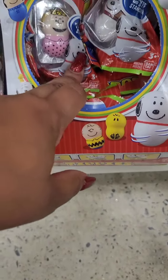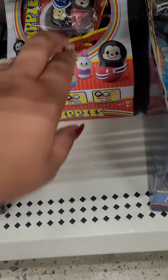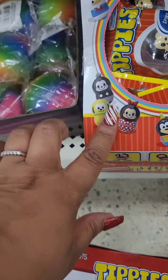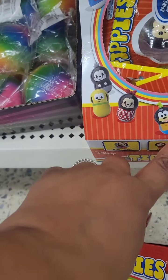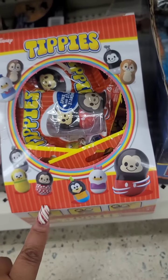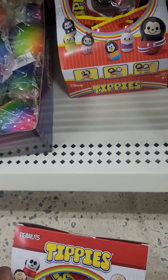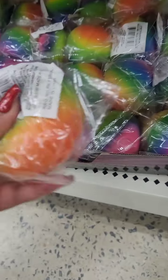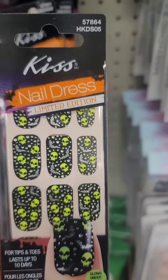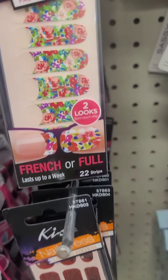They have the Tippies from Peanuts, and then some Disney Tippers — this looks like Donald Duck, Goofy, and I think that one's supposed to be Mickey. They also have these new squishies now.